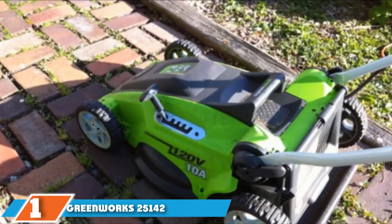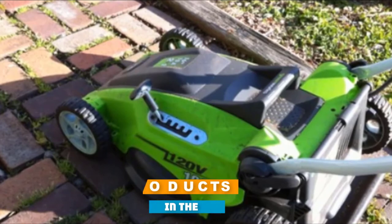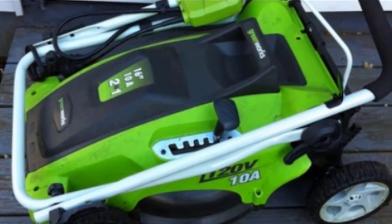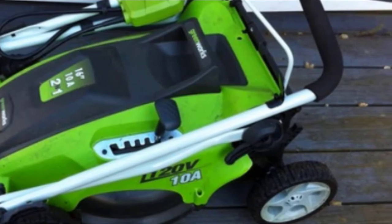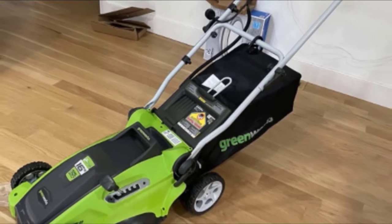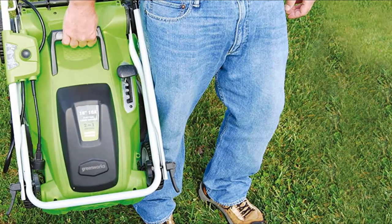At the first position of our list, we have the Greenworks 25142 corded electric mower. Easy is a word that sums up this mower from Greenworks very well. It's been designed with the small yard owner in mind. Its 16-inch cutting width is small enough to make maneuvering around small spaces comfortable, but still big enough to ensure you get the job done in good time. The lightweight of the mower also means it works with you, rather than against you.